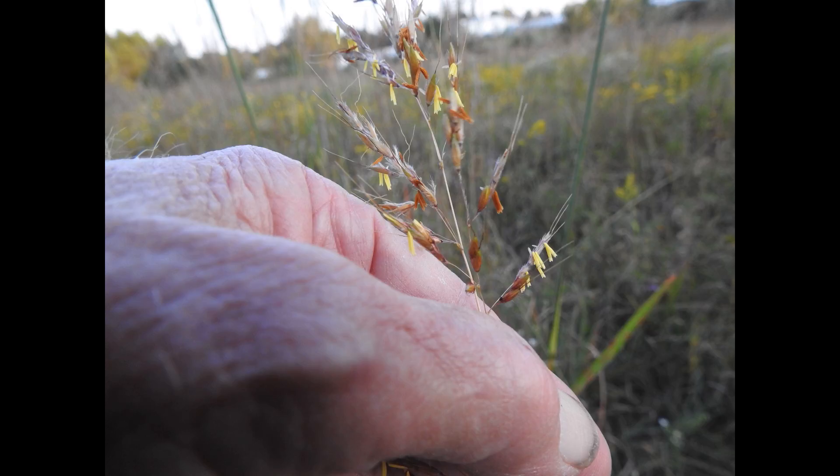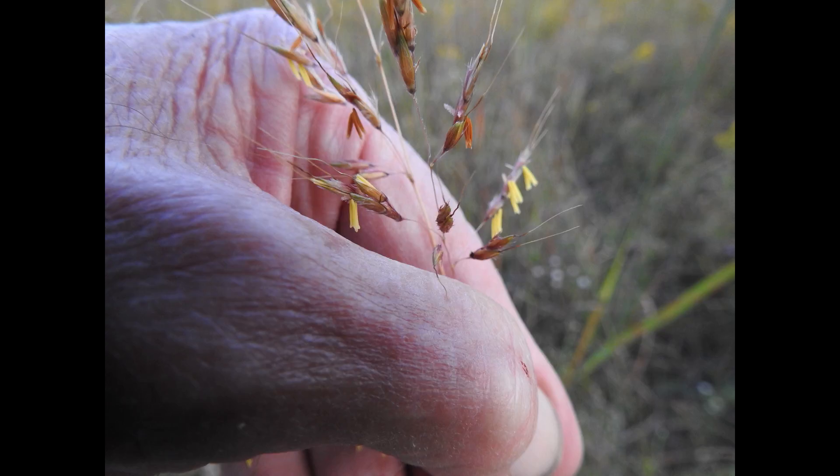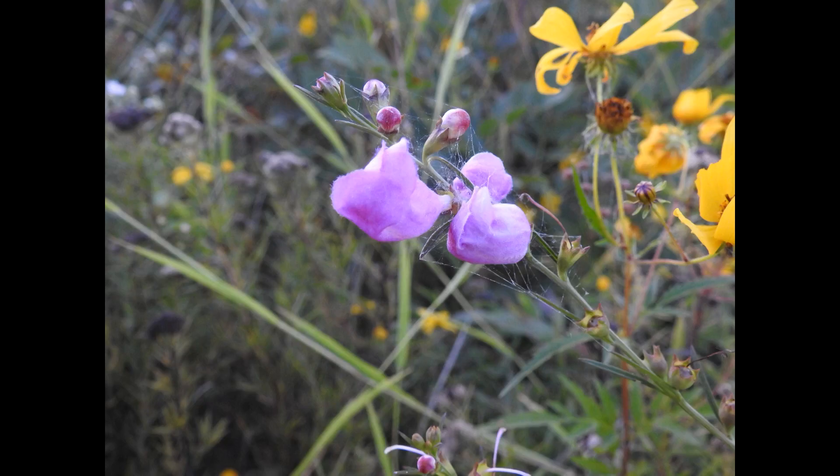We'll see some other flowers, but those are grass flowers.